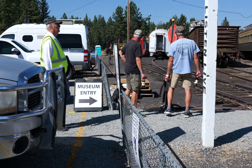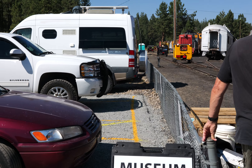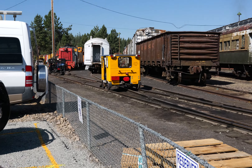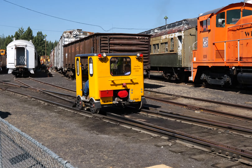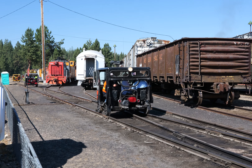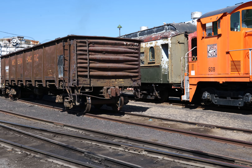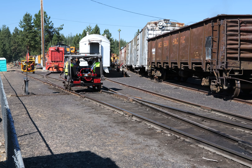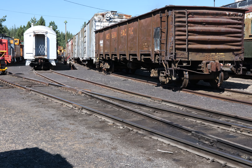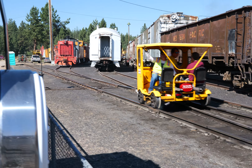Oh, here comes somebody interesting. Motor car loading. Holy cow, there's a whole convoy of these. Okay, let me go around here real quick.